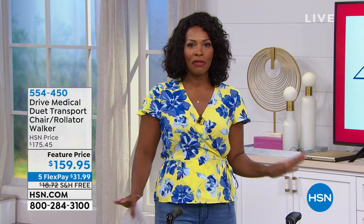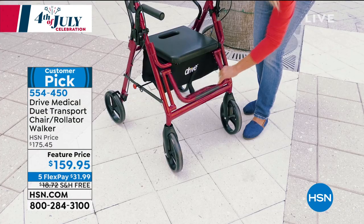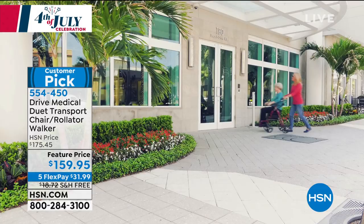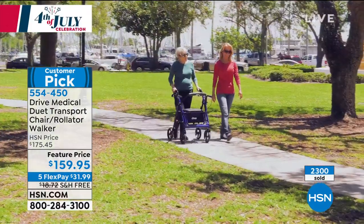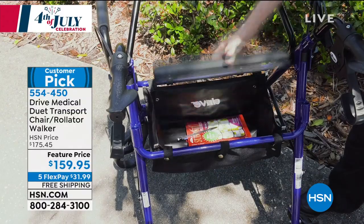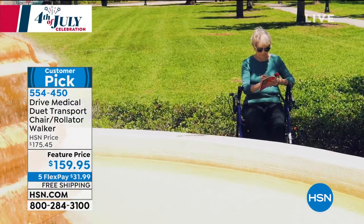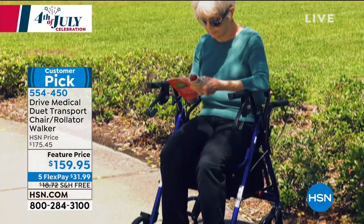If you're staying for the water flosser or the brand new shower head with a detangler, give us a couple minutes because this next product might be for you or a loved one who could really benefit from having an extra seat when they need it, or an easy way to move around. That's thanks to Drive Medical — what you're looking at is the Duet Transport Chair Rollator Walker. It converts: when you need a walker you've got it, when you need a seat you have it, and when you don't feel like walking and you've got a partner, they can push you in the chair.